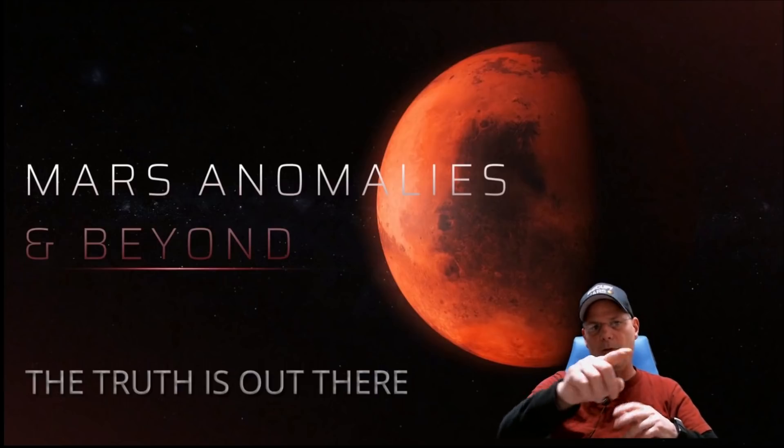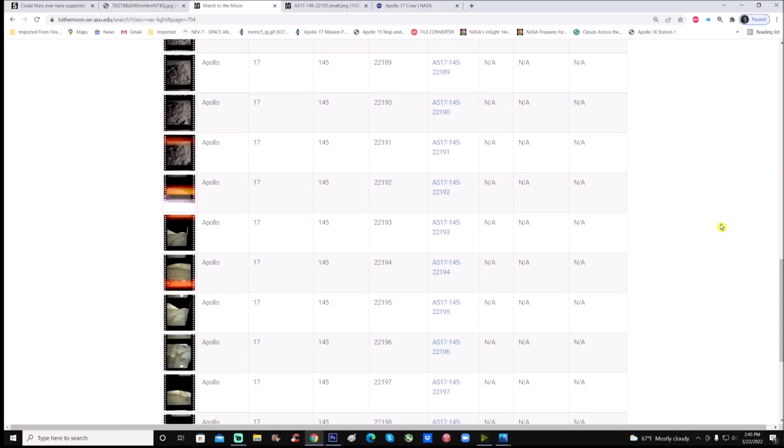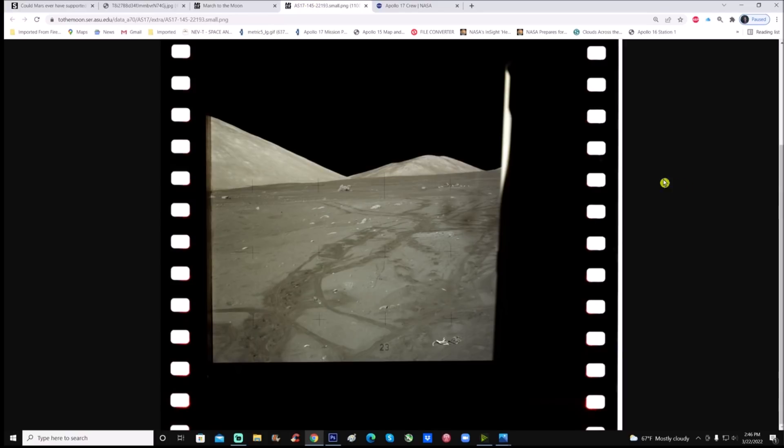Let's get right into the photo. We're on the moon.ser.asu.edu website, and this time we're going to use photo AS17-145-22193. This is the photo you'll see when you click on it.